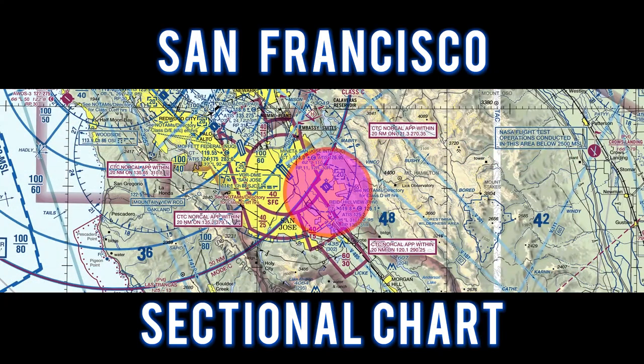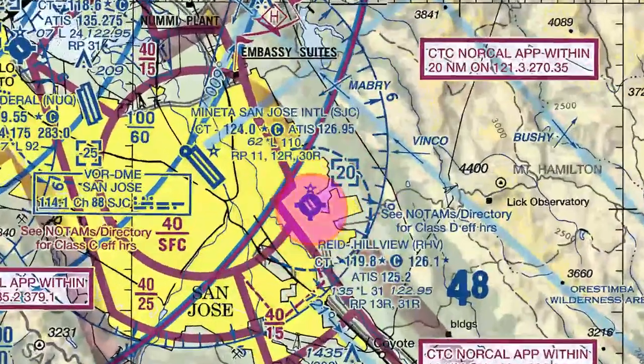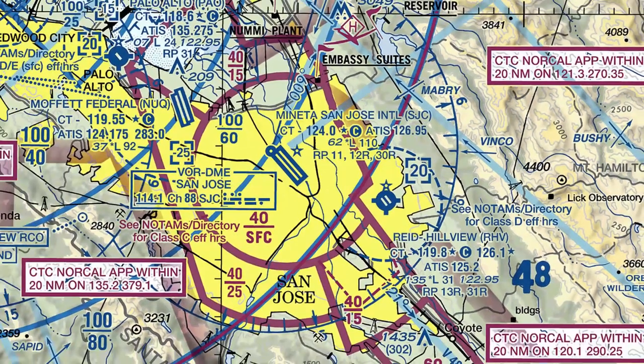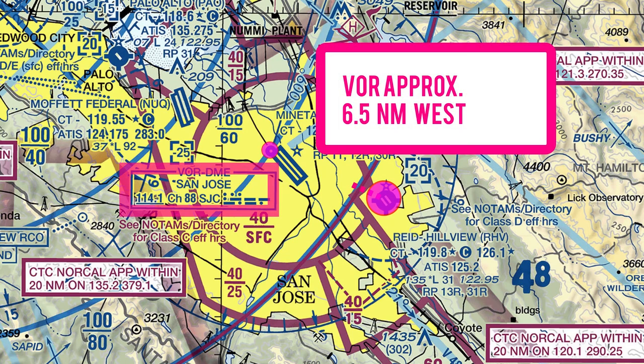For this flight, let's take a look at the San Francisco sectional chart. We flew to Reid Hillview Airport and entered a straight-in approach to runway 31 right. The San Jose VOR is located approximately 6.5 miles to the west.